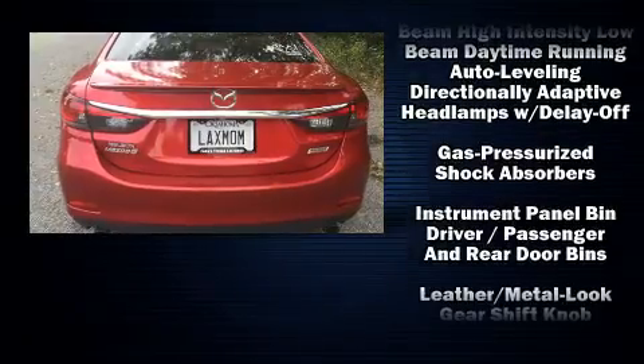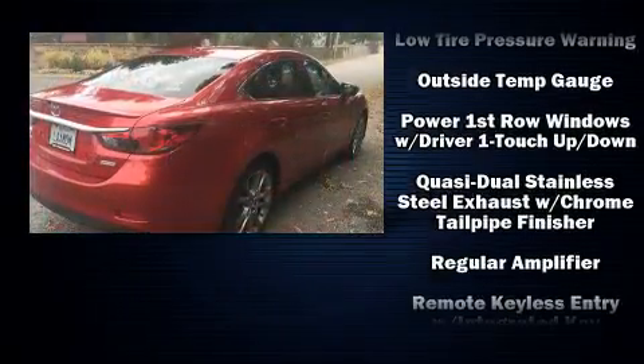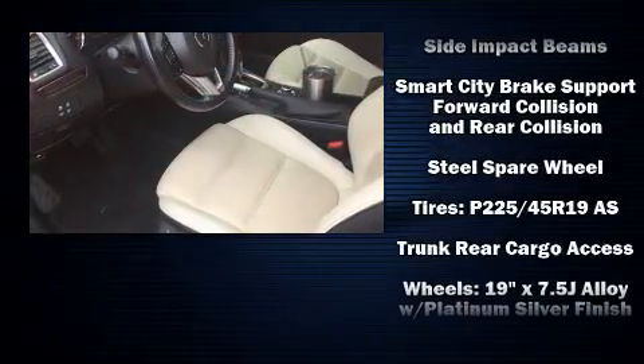Mazda also prioritized safety and security with features such as dual front impact airbags with occupant sensing, head curtain airbags, traction control, brake assist, anti-whiplash front head restraints, and ignition disabling.